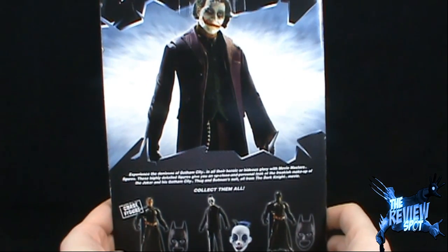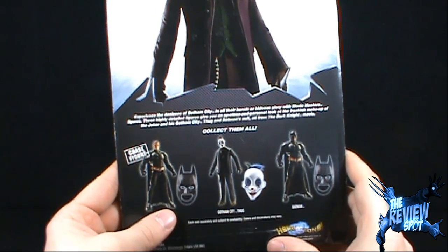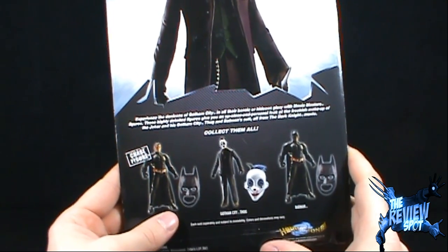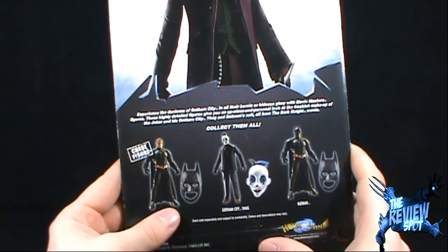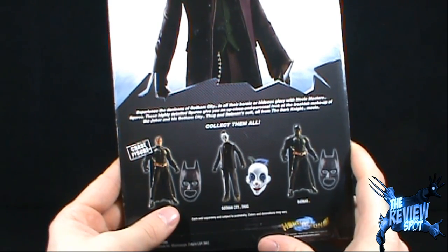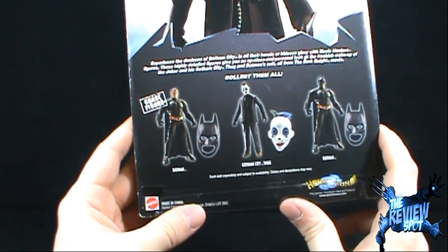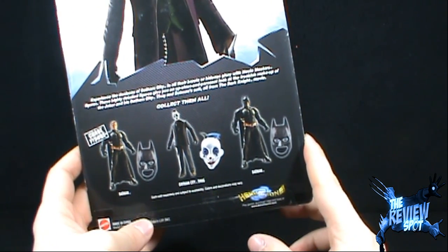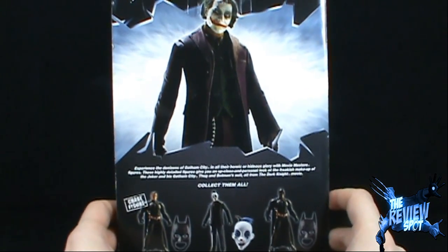On the back of the package, we got a picture of Joker. It says, experience the denizens of Gotham City in all their heroic or hideous glory with Movie Master figures. These highly detailed figures give you an up-close and personal look at the freakish makeup of the Joker and his Gotham City thug and Batman suit, all from the Dark Knight movie. Other figures you can get include a chase figure of an unmasked Batman, a Gotham City thug, and then finally Batman, all coming to us from the good folks at Mattel.